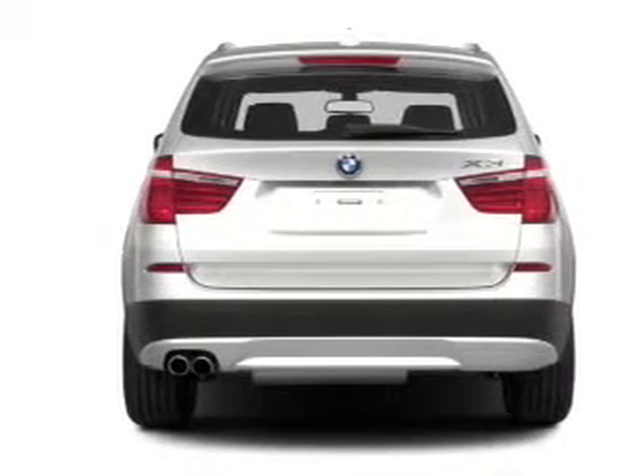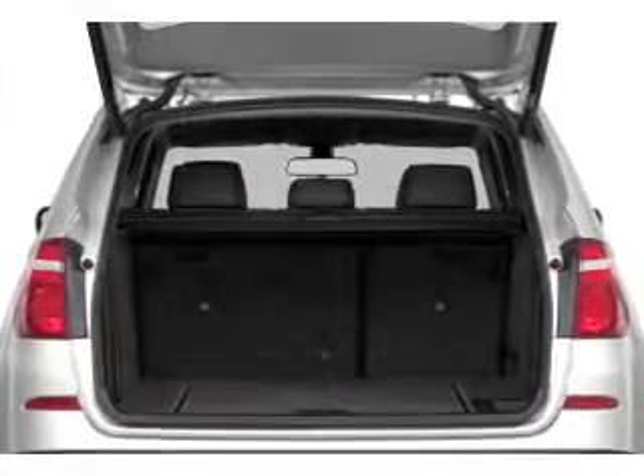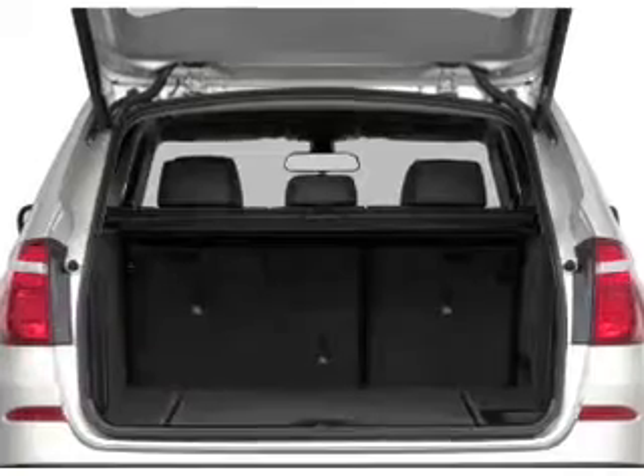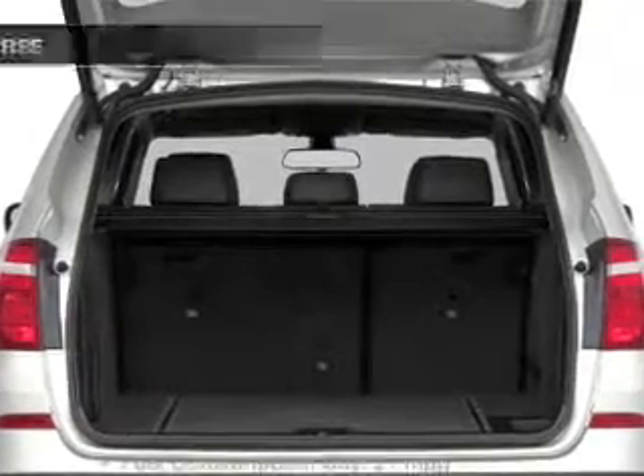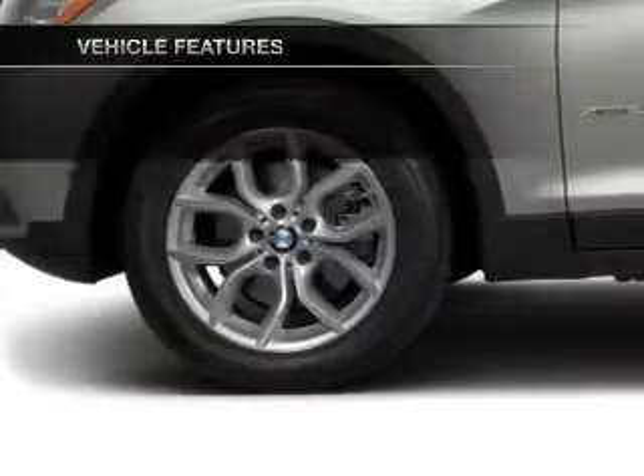Premium wheels lend a distinctive appearance. Treat yourself to a premium sound system. You will appreciate the safety feature of anti-lock brakes. Pamper yourself with memory settings. And with these notable features, you won't want to miss out on the opportunity to own this amazing ride.